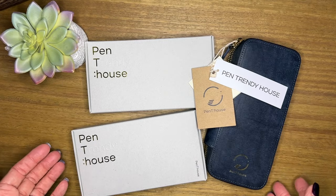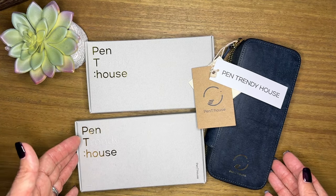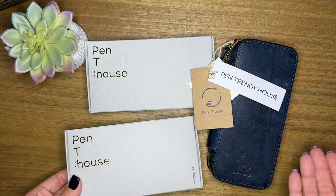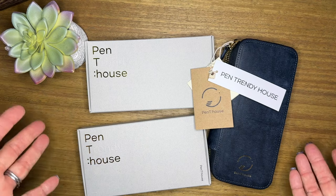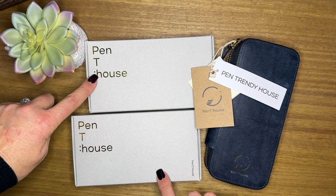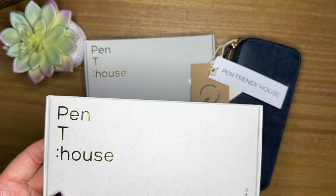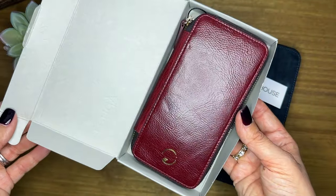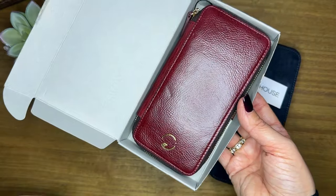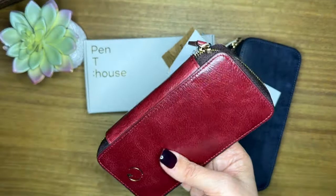I'm so excited to talk about these beautiful pen cases that were sent to me from Pen Trendy House. When I was first contacted by the company, they asked me what I might be interested in. So I shared with them three different colors of leather that I loved, and I purposely went outside of brown and black and the traditional colors I usually choose. To my surprise, they actually sent me one of each color, which I thought was so incredibly generous. These are the Pen Pouch S with the zipper — this is the superior finish. The retail on these beautiful pieces is $70, and if you use my code, which I will leave below, you will save 10%.